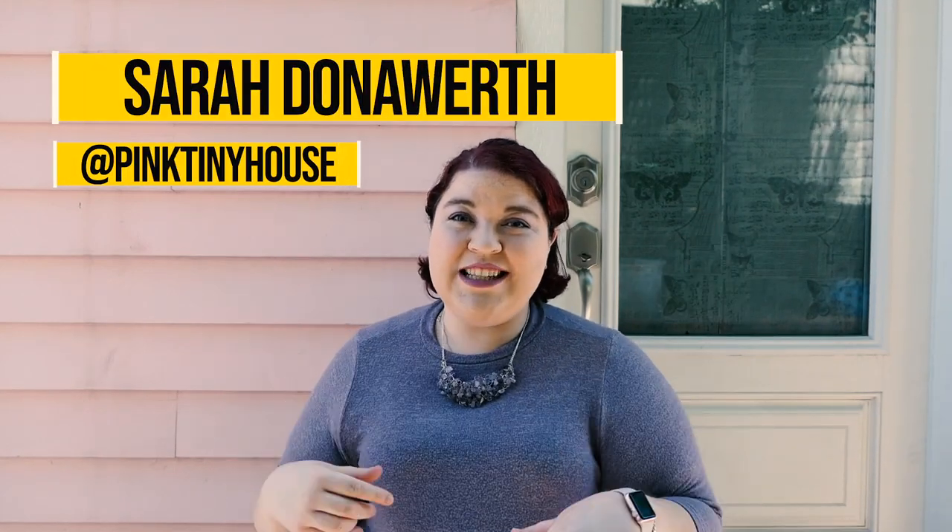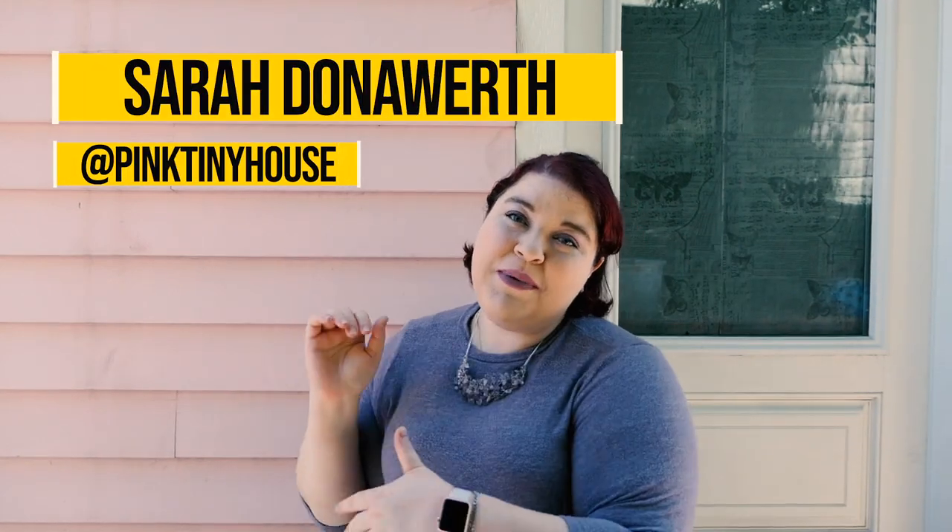Hey everybody! I am Sarah Donoworth, an artist living in California, and this is By Peak Tiny House.